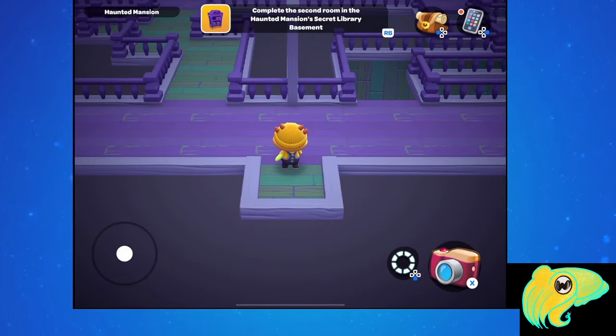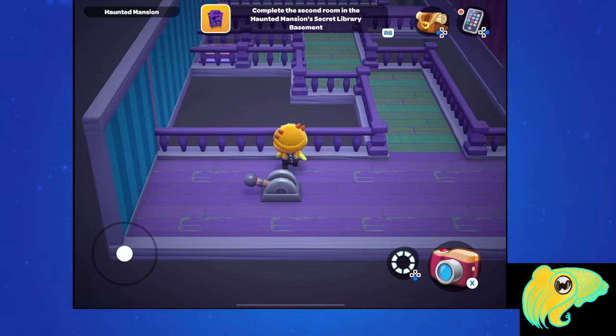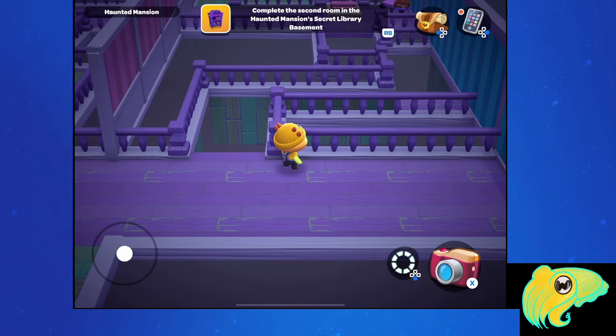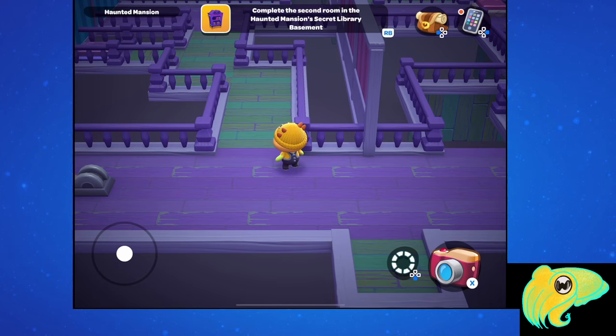Once you enter door number 2, you're going to see a two-sided puzzle that looks a little like those we've seen in the previous Haunted Mansion. There's a series of buttons and levers that make the floors go up and down so that you can either walk on them or not. Now we'll look at the easiest way to do this.